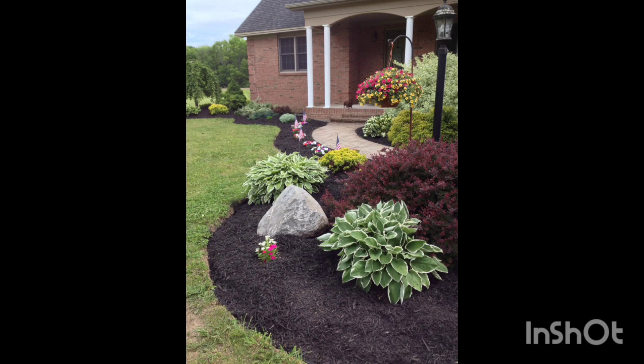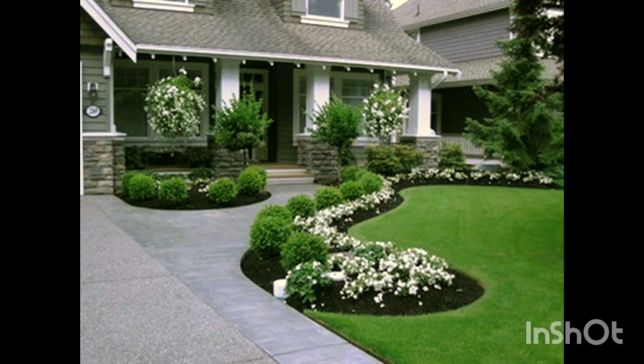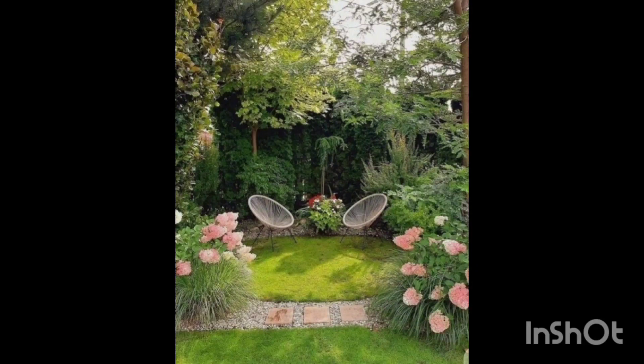Once you have your rocks and plants, it's time to start planting. Place the rocks strategically, leaving enough space for the flowers, then gently plant each flower, making sure to provide adequate soil and water for healthy growth.